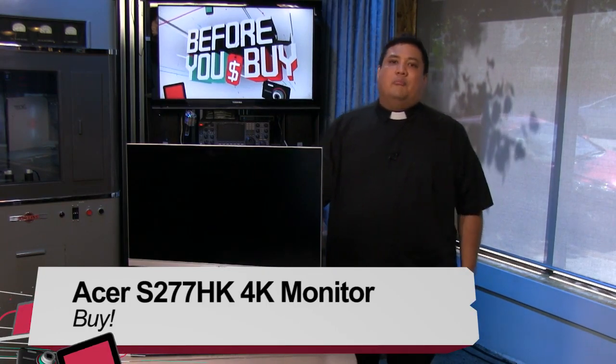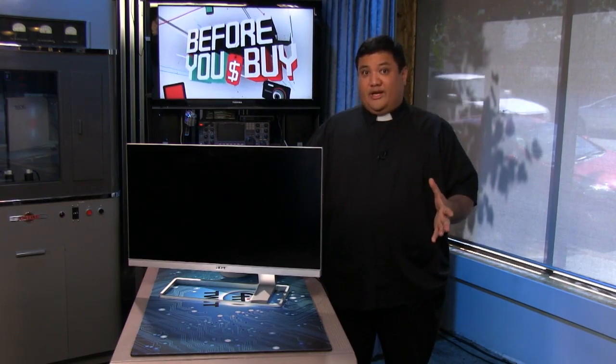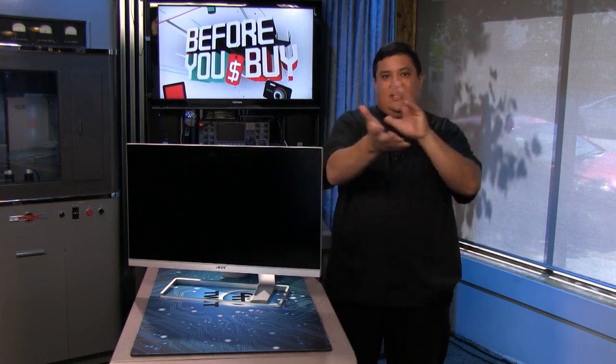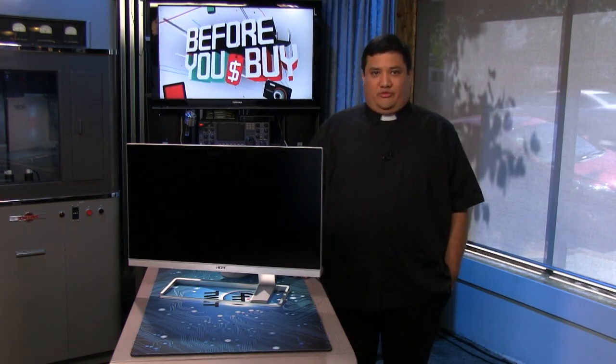When we come back, we've got a Synology review from Lou Maresca, my co-host on Coding 101, and then Megan is going to try her hand at a little sound bending. But before we do that, let's thank the second sponsor of this episode of Before You Buy.